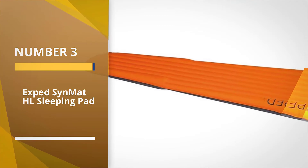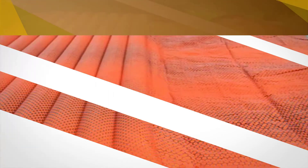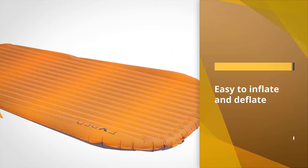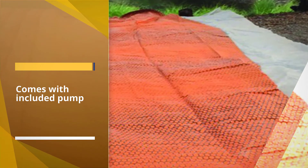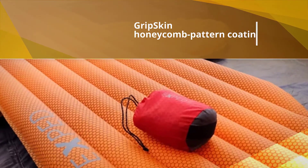Number three: the Exped SynMat HL Sleeping Pad. This is an ultralight backpacker's dream. It's so light and packs down so small that adding it to your gear will feel like adding a feather. Not only is it extremely light, but it's also warm and comfortable. The pad is made from 20D fabric and microfiber insulation that keeps you snug across three seasons. It's easy to inflate with the included pump.